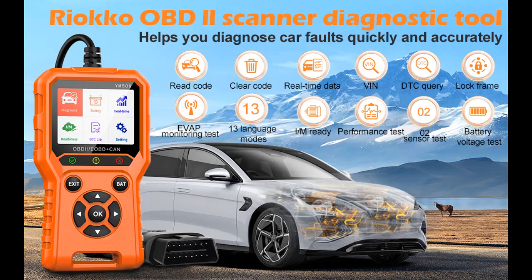This video introduces the Ryoko Professional OBD2 Battery Tester, featuring Live Data Battery and Code Reader functionality.